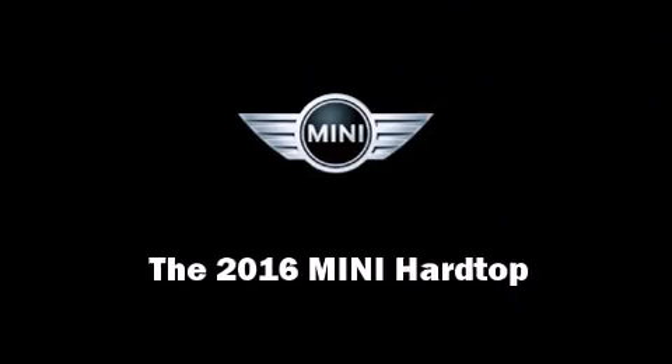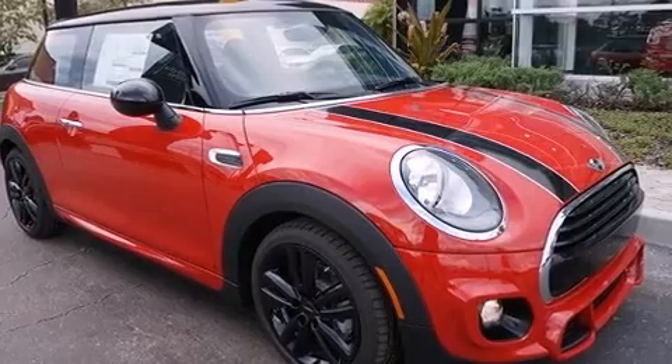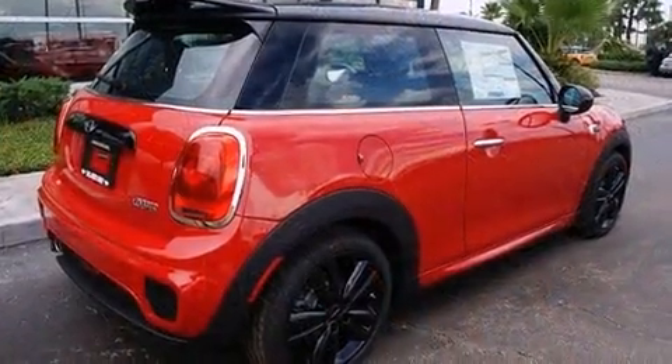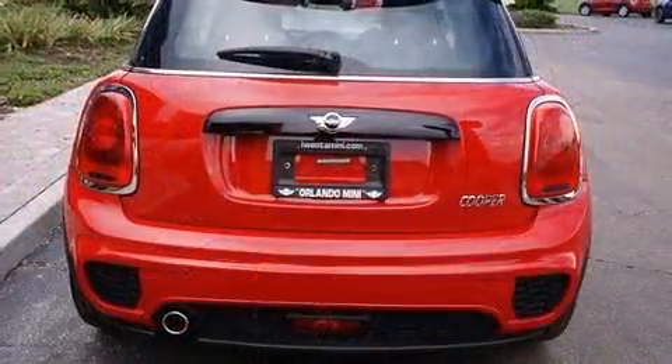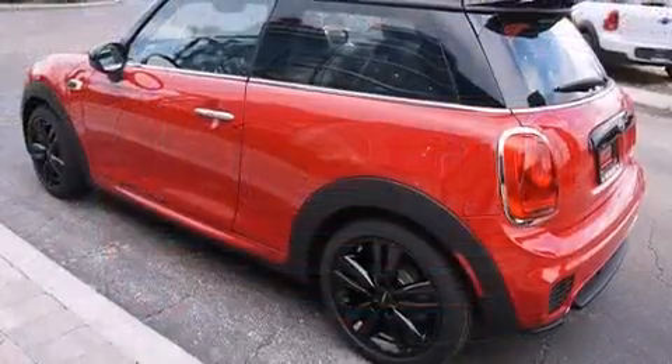Introducing the 2016 Mini Hardtop. This two-door, four-passenger hatchback provides a satisfying ride for all passengers. Smooth gear shifts are achieved thanks to the efficient three-cylinder engine, providing a spirited yet composed ride and drive.